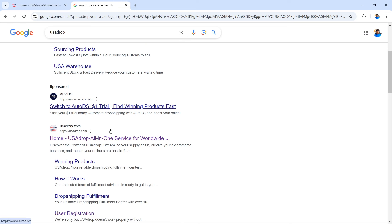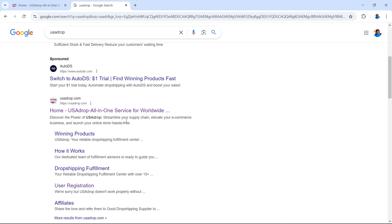This is the official website for USA Drop. You can find this by searching for USA Drop on Google or alternatively Microsoft Bing. At the top of the search results in 2024, you can find a sponsored post for USA Drop. If you don't see that, you can scroll down and it should be near the top as they rank quite highly for the search term USA Drop.